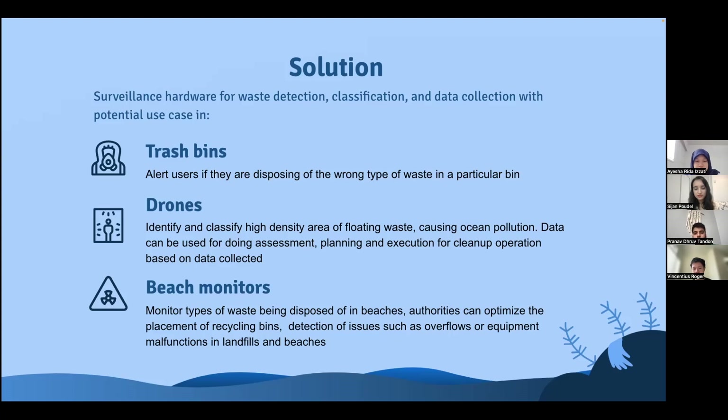For beaches, the surveillance would allow for monitoring the types of waste being disposed of in beach areas, and authorities can optimize the placement of recycling bins.